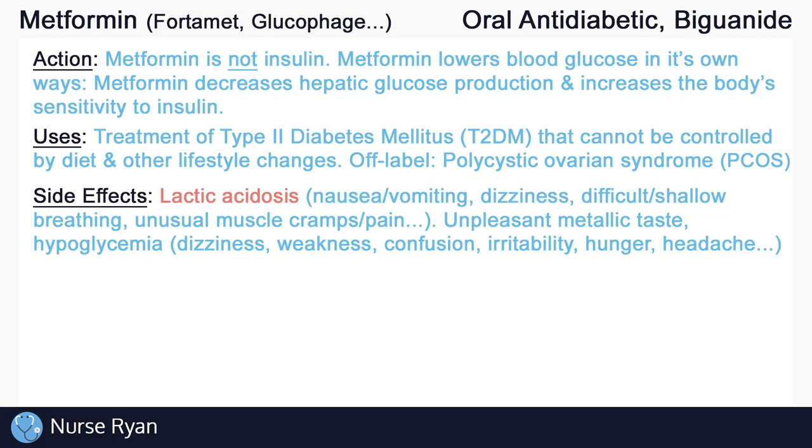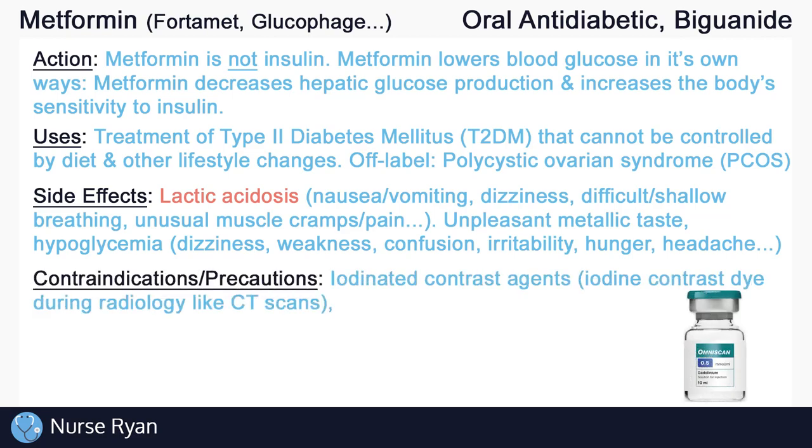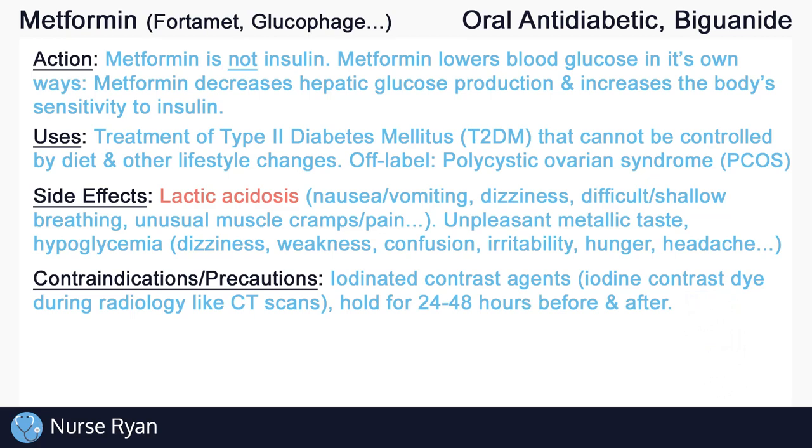Another important side effect to look out for is a decrease in vitamin B12 levels with metformin use, as metformin is thought to decrease vitamin B12 absorption. Contrast imaging procedures like CT scans may require iodinated contrast agents, which are contraindicated with metformin because they may increase the risk of lactic acidosis and impaired renal function. Oftentimes metformin will be held for 48 hours before and after the use of iodine contrast agents to reduce this risk, and type 2 diabetic patients may even be switched to temporary orders of insulin during this time period.